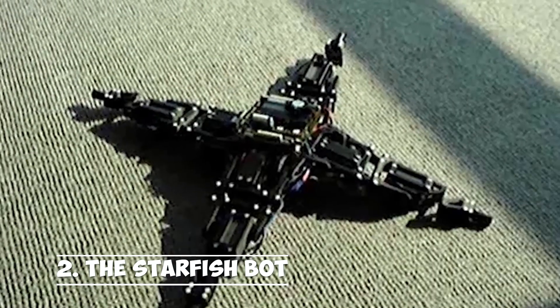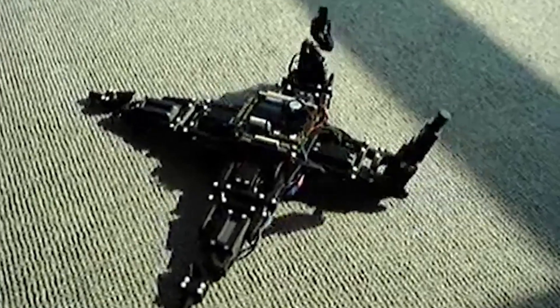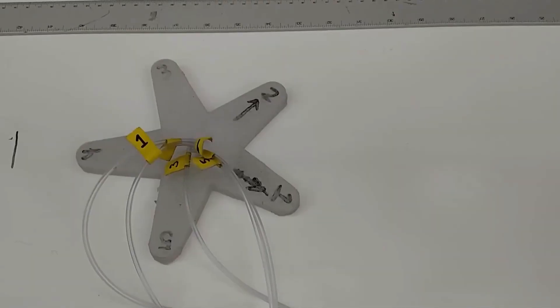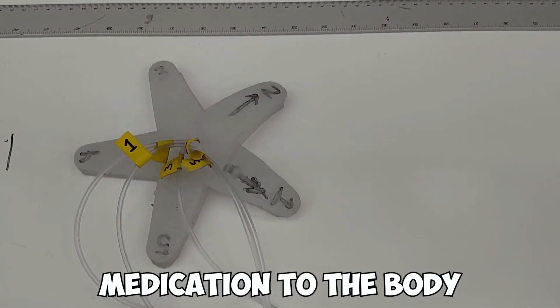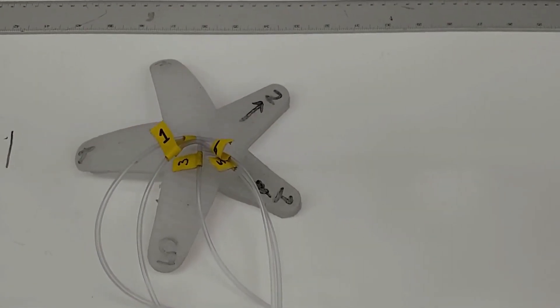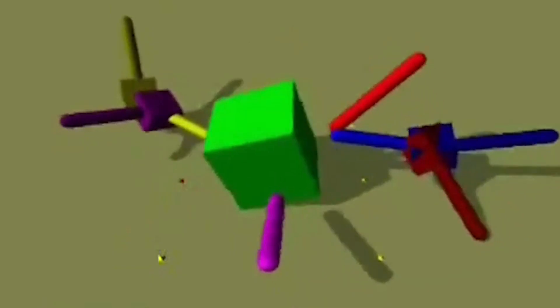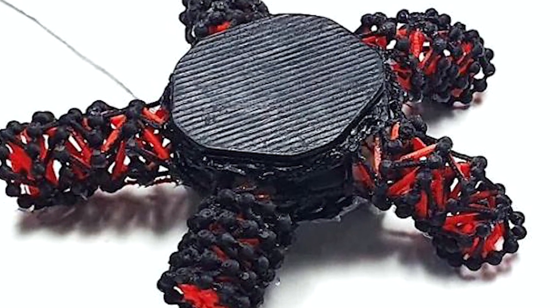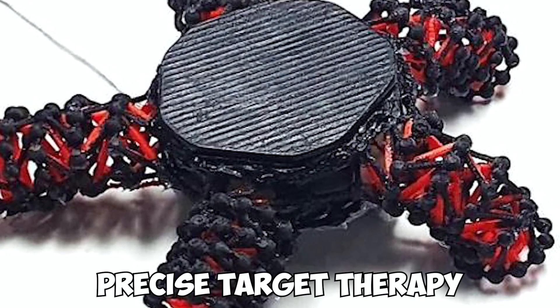Number 2: the Starfish Bot. The tiny robot, which resembles a starfish, has a significant impact on the human body. It aids in the delivery of high-dose medication to the body, the removal of blood clots, tissue sectioning, and even the creation of stents for the growth of new cells. All of the work that robots perform advances medical research, aids in diagnosis, and allows for precise targeted therapy.